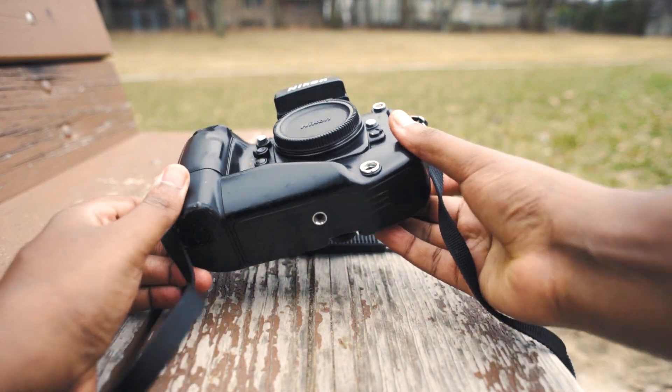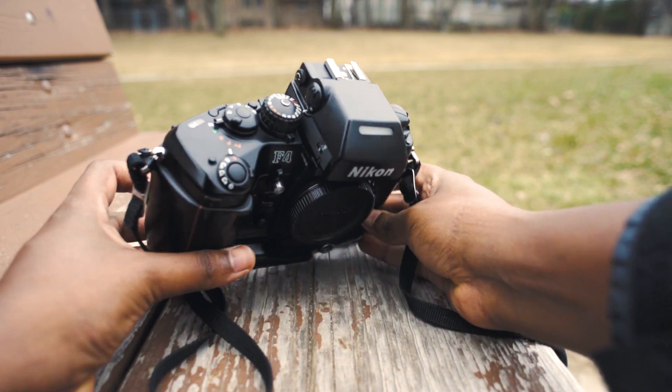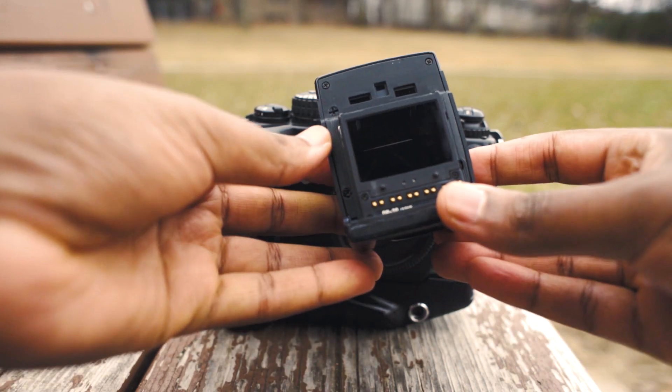This camera came out in 1989 and was ahead of its time, beating so much other competition. I think it was one of the first autofocus cameras to go to space — correct me if I'm wrong in the comments. The fact that this camera goes up to a thousandth of a second is amazing, so I can capture everything.